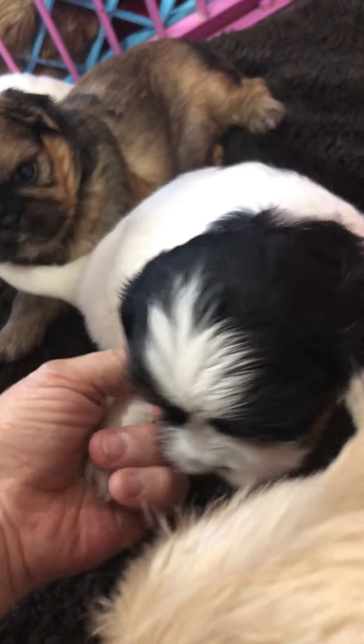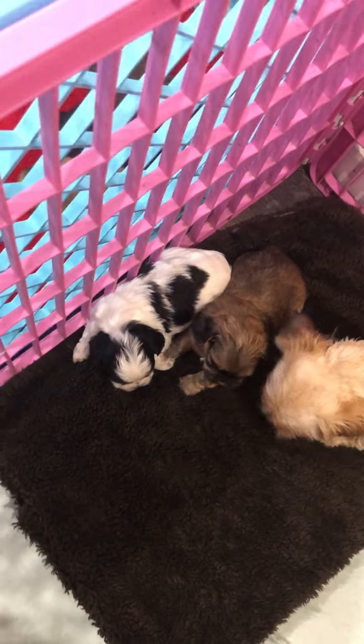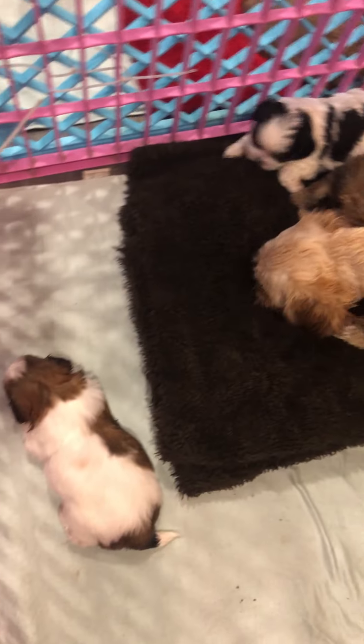Oh my god, I love his markings. And because I'm not right in front of my computer, I forget this one's name. Sorry. Honey Bear is a very good mom. They are starting to eat now.